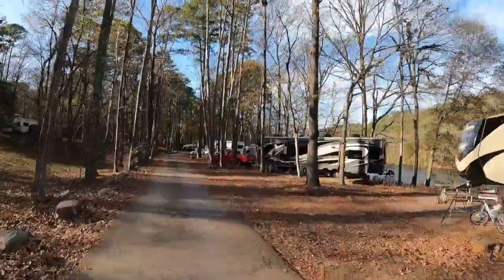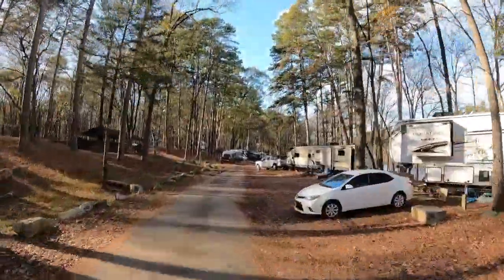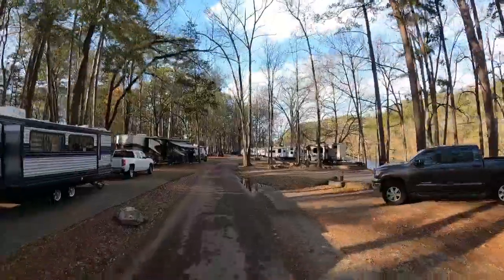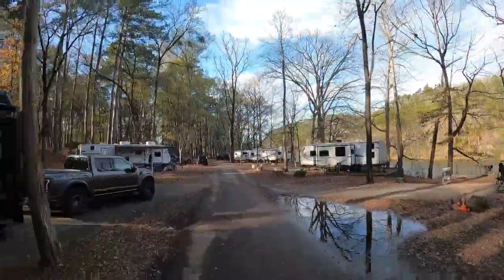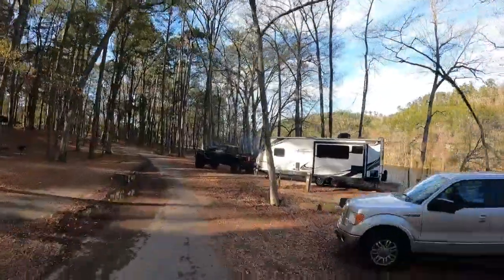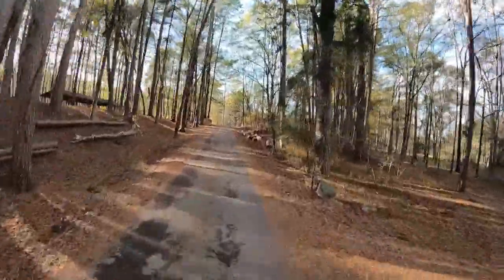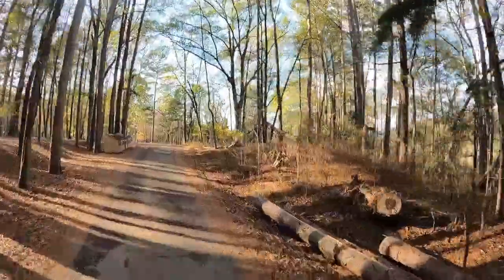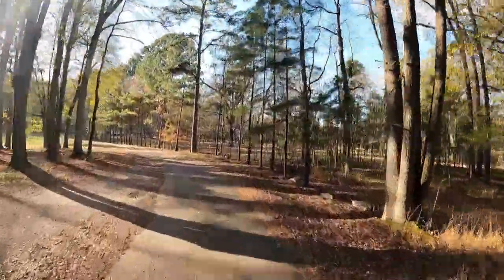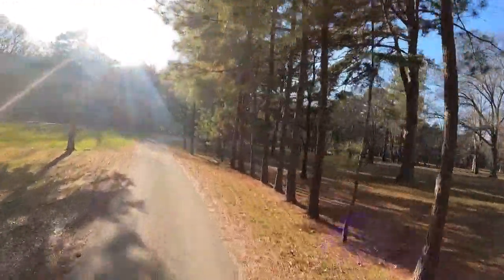Looks like we're going to have an uninterrupted run. This is actually the second time I've made the run — this is the first time I had the camera working. I failed to activate the camera the first time down the hill. And now we're going to do an inner RV loop up here on top of this rise. These sites in this loop are a lot tighter.